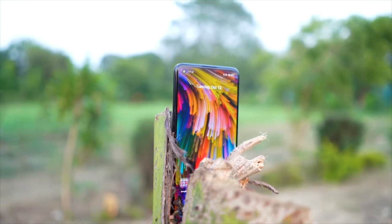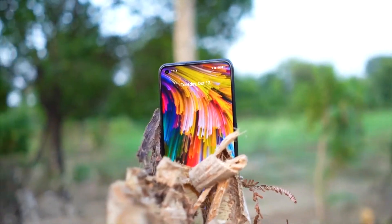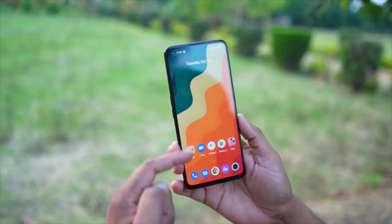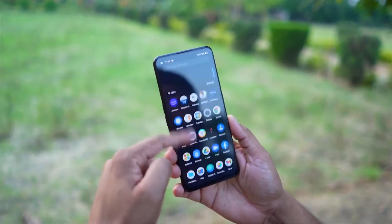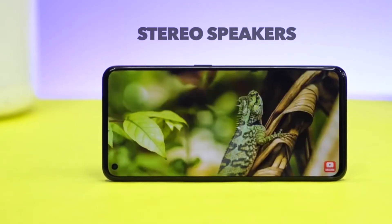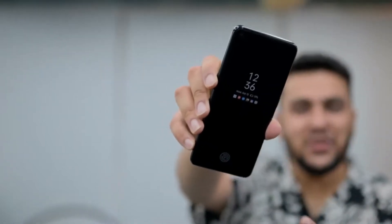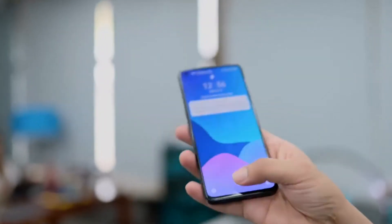The display is quite bright, with HDR10 Plus support. It also has a 600Hz touch sampling rate, which is great for gaming and general UI use. The haptics are very great, dual speakers are very loud, though there is no headphone jack. It has always-on display and a fingerprint scanner which is very fast.